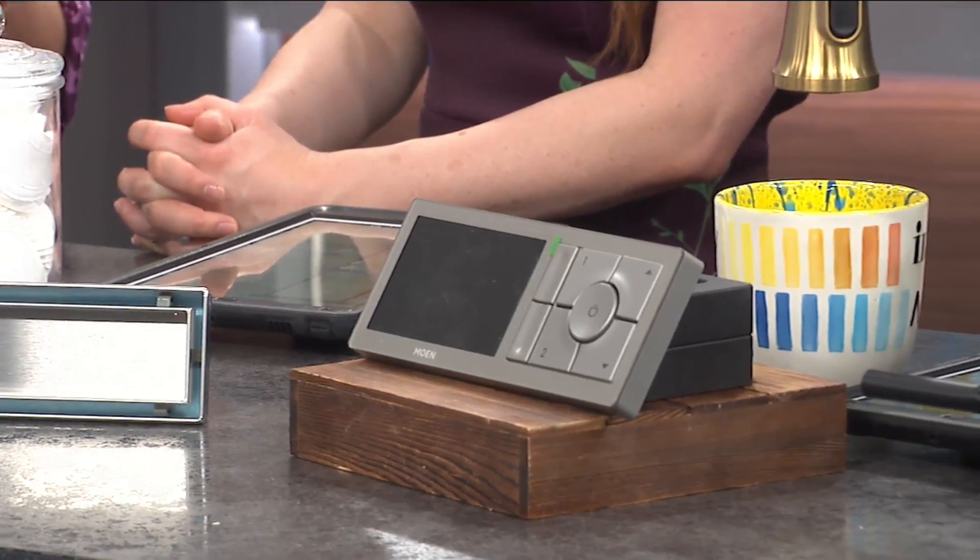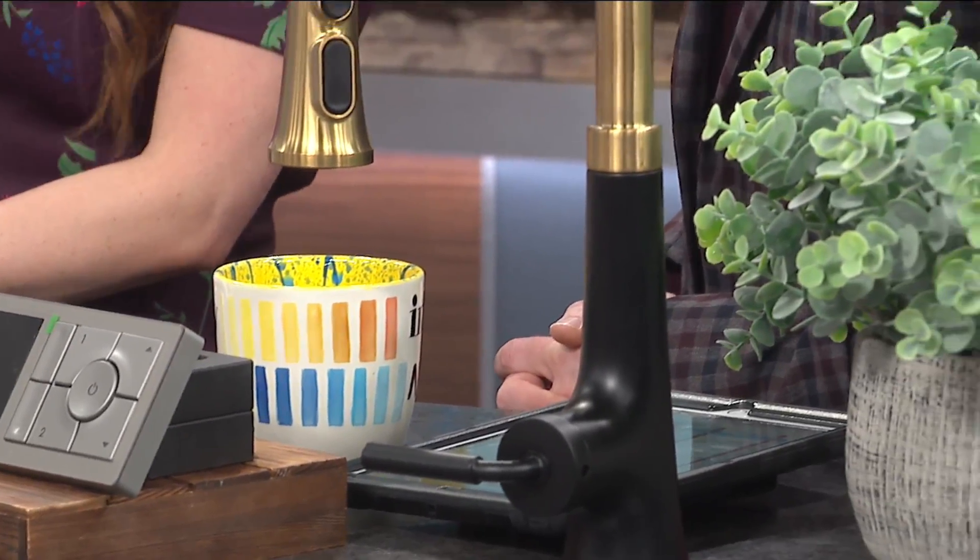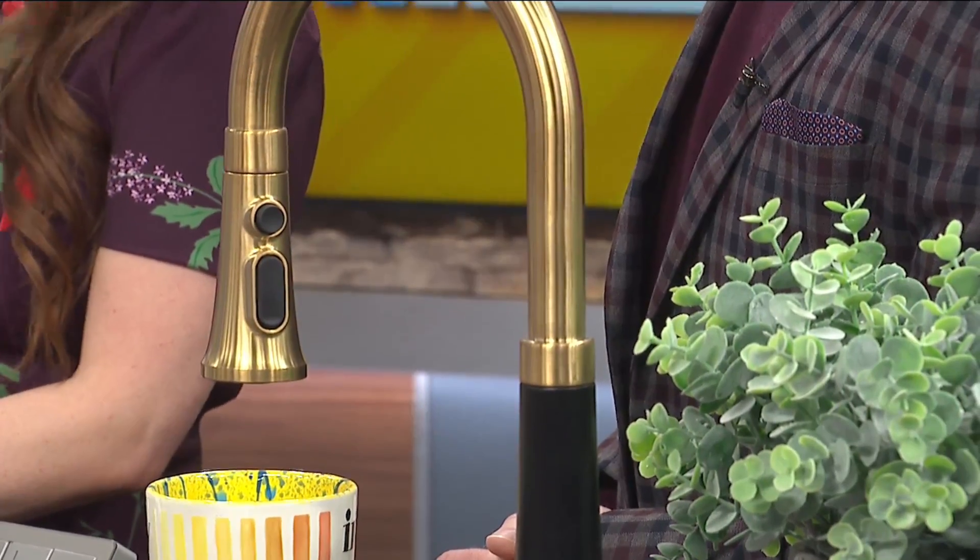These long, linear drains we utilize a lot because we do a lot of curbless showers. You can slope the shower, put the drain in the back, water goes there — not out in the bathroom. So those are very popular. But some showers aren't as large, so you've got other options and finishes too. You can do just about anything. Options for anything.